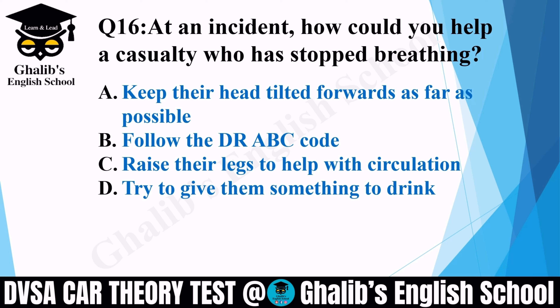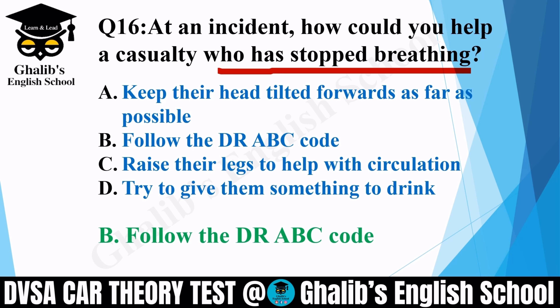Question 16. At an incident, how could you help a casualty who has stopped breathing? Options: keep their head tilted forwards as far as possible; follow the DRABC code; raise their legs to help with circulation; or try to give them something to eat. The correct option is B: follow the DRABC code. DRABC stands for D — Danger, R — Response, A — Airways, B — Breathing, and C — Compression. You need to follow this code; that is the best practice.